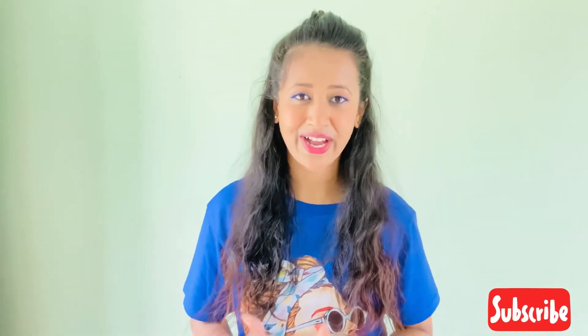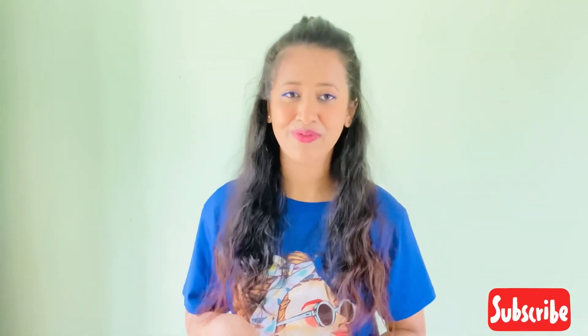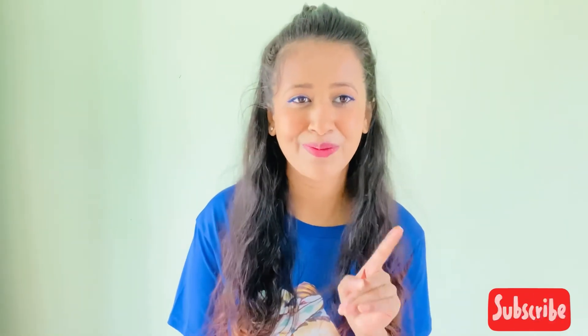So that was it for my first ever luxury bag unboxing video. I enjoyed making it and I hope you did too. Thank you so much for watching — if you liked it, please don't forget to like, share, and subscribe to my channel. I'll see you in the next video very soon. Till then, take care, bye bye!